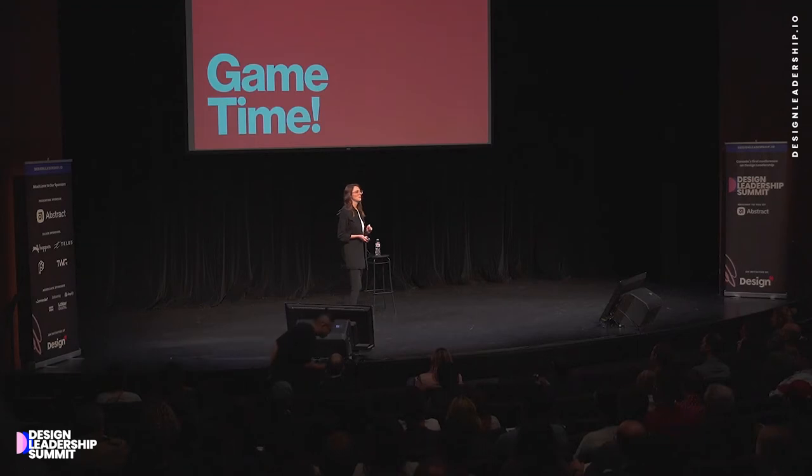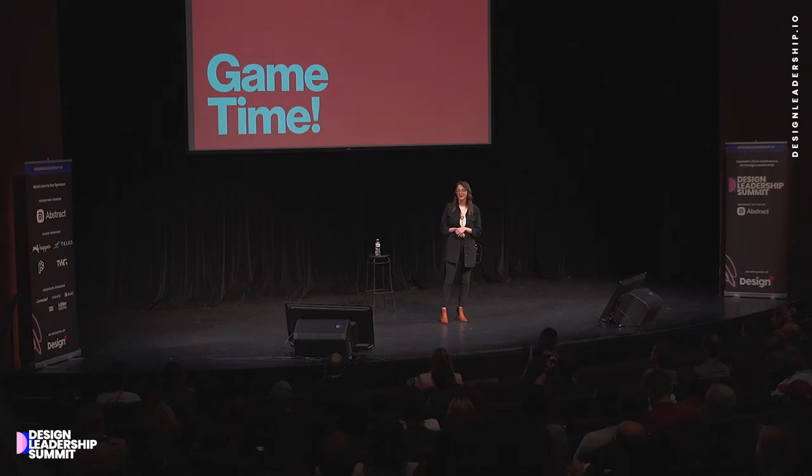So, it is early. Maybe your caffeine is wearing off, maybe you're starting to get a little bit hangry. So I wanted to play a quick game so I can get to know all of you in the audience before I really start to dive into the practical parts of this talk.